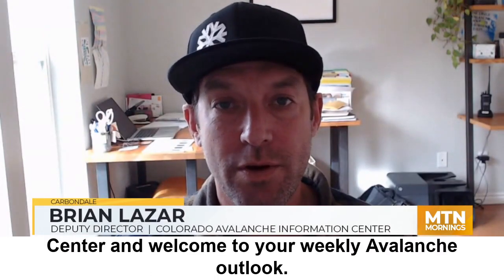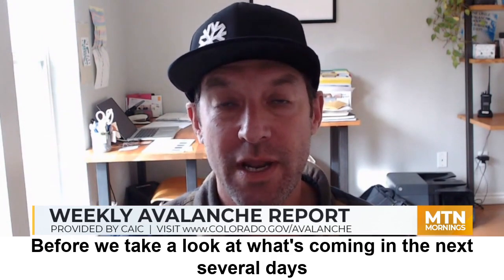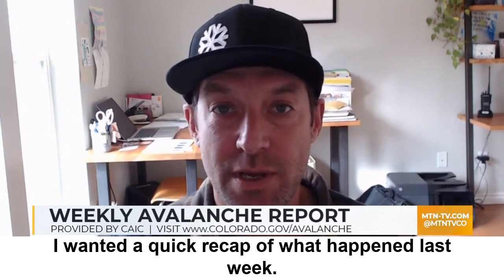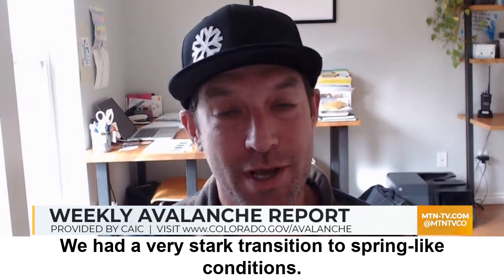Hi, this is Brian Lazar with the Colorado Avalanche Information Center, and welcome to your weekly Avalanche Outlook. Before we take a look at what's coming in the next several days, I wanted a quick recap of what happened last week. We had a very stark transition to spring-like conditions.